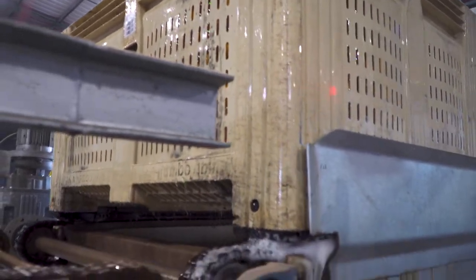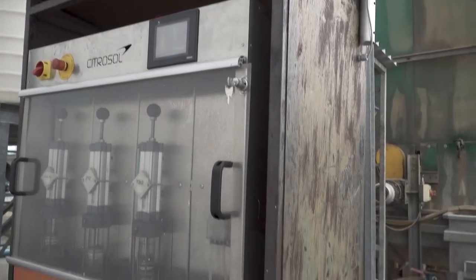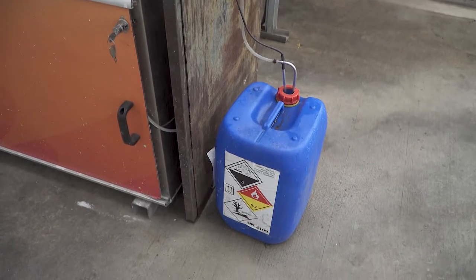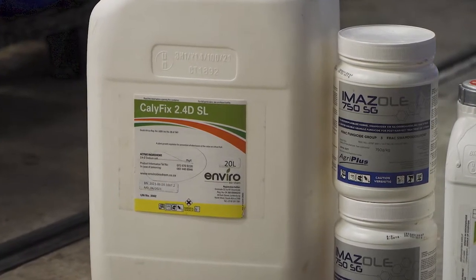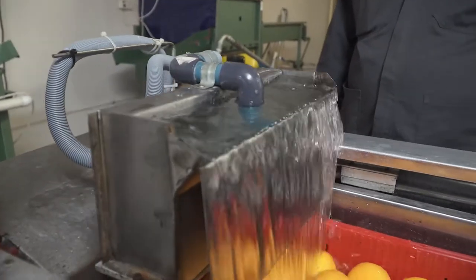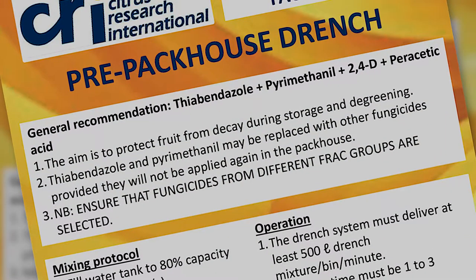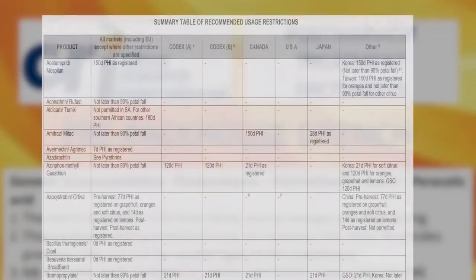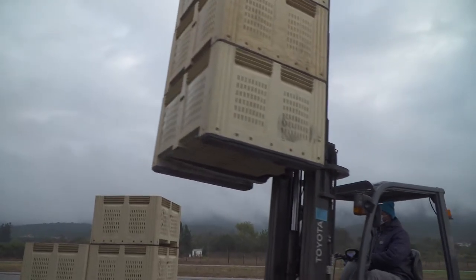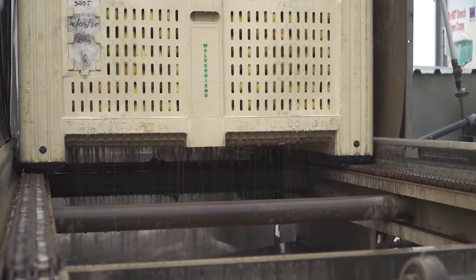The drench solution is recycled constantly and replaced after a certain number of bins. The size of the drench tanks determines how many tons of fruit can be treated before replacing the solution. Generally, fungicides, a water sanitizer and 2,4-D are used in the drench. 2,4-D helps to prevent the calyx from abscising. CRI issues and updates recommendations for the drench mix on a regular basis, including recommendations for the chemicals used, the mixing protocol, and the drench operation. Be aware of the residue thresholds for your export markets and make sure they are not exceeded.